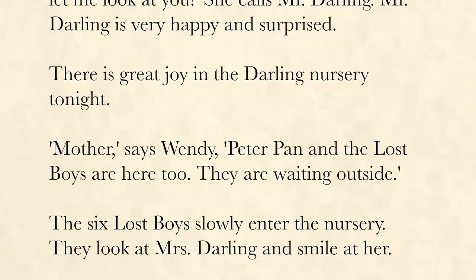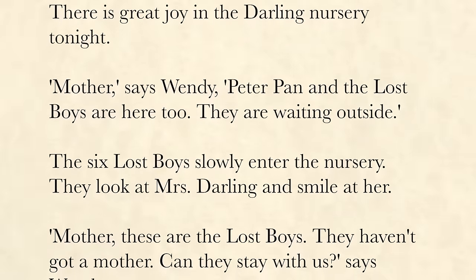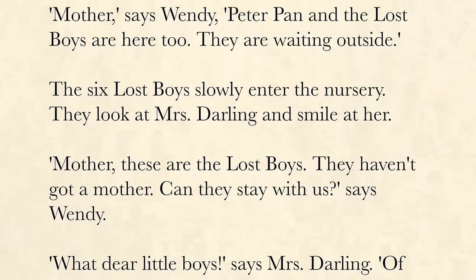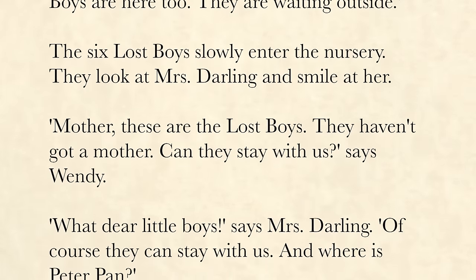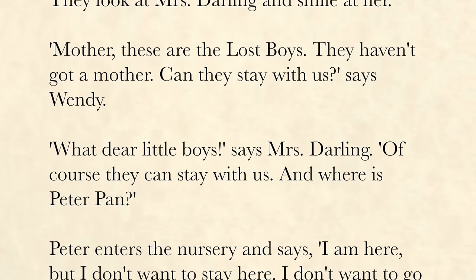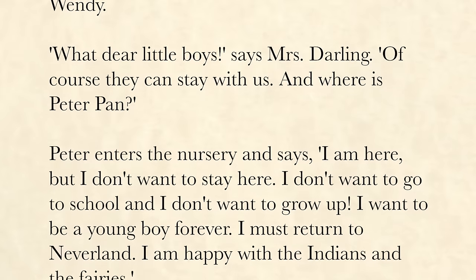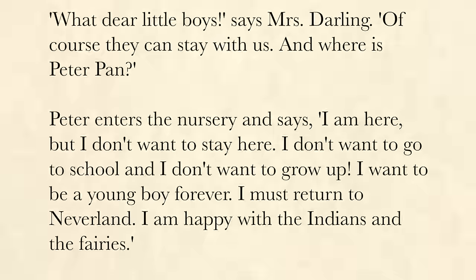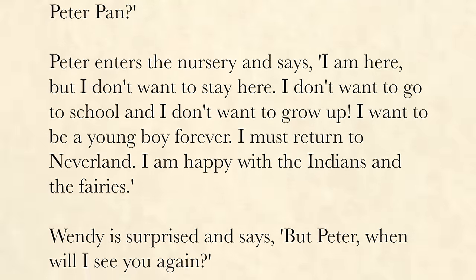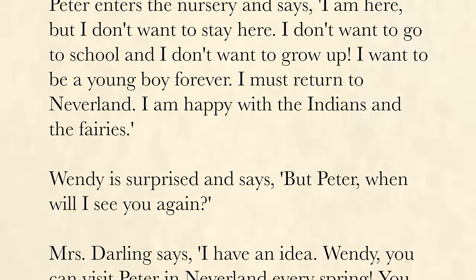"Mother," says Wendy, "Peter Pan and the Lost Boys are here too. They are waiting outside." The six Lost Boys slowly enter the nursery. They look at Mrs. Darling and smile at her. "Mother, these are the Lost Boys. They haven't got a mother. Can they stay with us?" says Wendy. "What dear little boys," says Mrs. Darling. "Of course they can stay with us. And where is Peter Pan?" Peter enters the nursery and says, "I am here, but I don't want to stay here. I don't want to go to school and I don't want to grow up. I want to be a young boy forever. I must return to Neverland. I am happy with the Indians and the fairies."